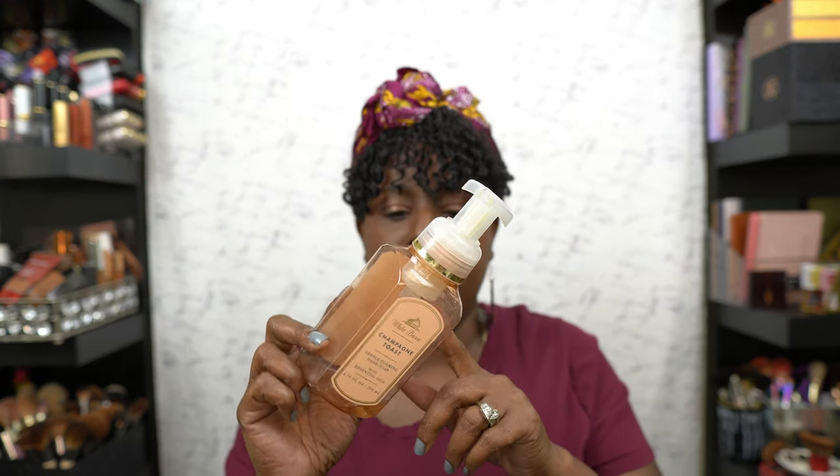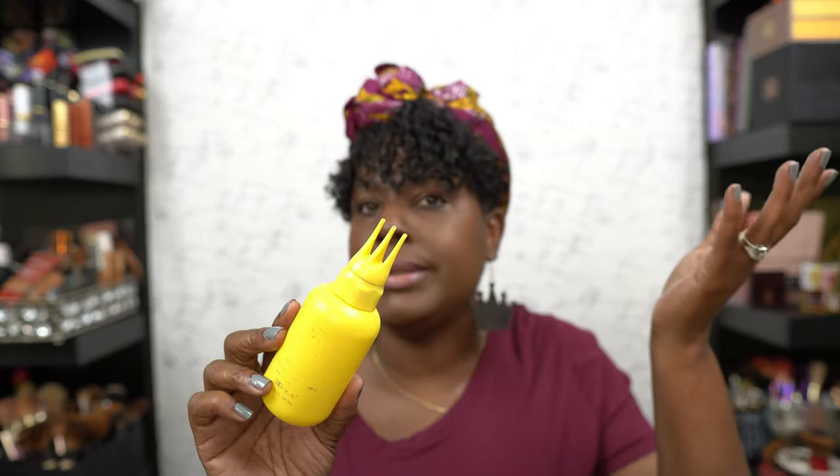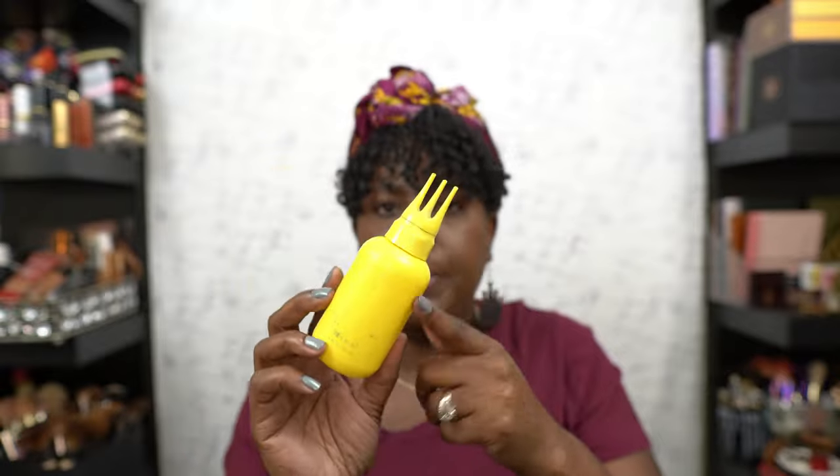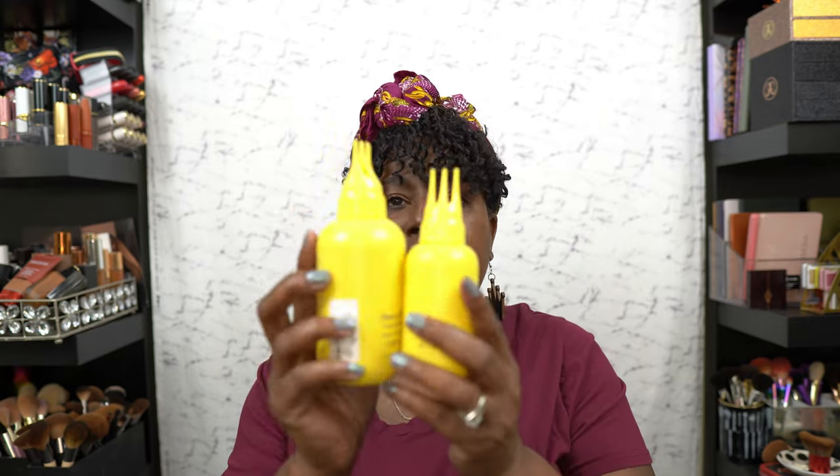We've got a Champagne Toast hand soap from Bath & Body Works that was in my bathroom. And this is the Taraji P. Henson line — I figured the name out! I think this was the shampoo, but the letters are all wiped off. Actually, the shampoo is much bigger, so this must be another one of the scalp ones. I have the shampoo in my shower with a backup, so this must be the scalp one — told y'all I liked it!